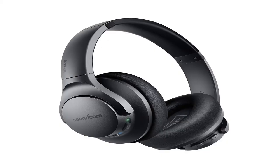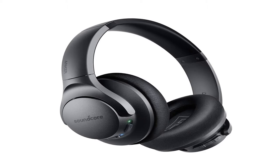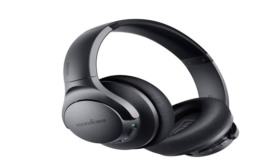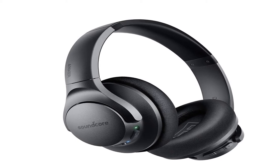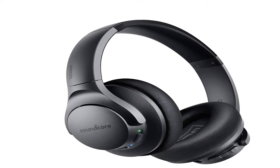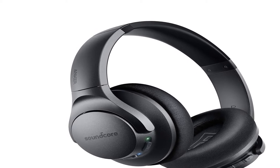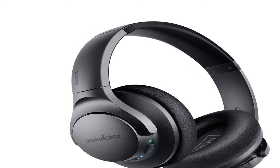Special features: high-res audio, hybrid active noise cancellation, bass-up technology, crystal clear calls, foldable, noise cancellation, volume control, wireless, built-in microphones.